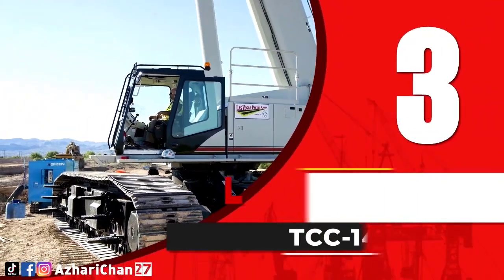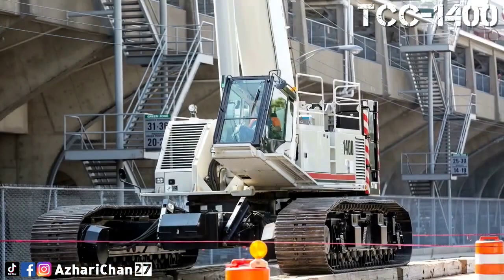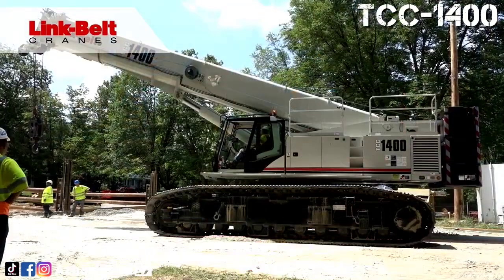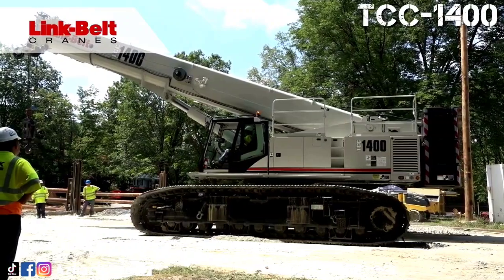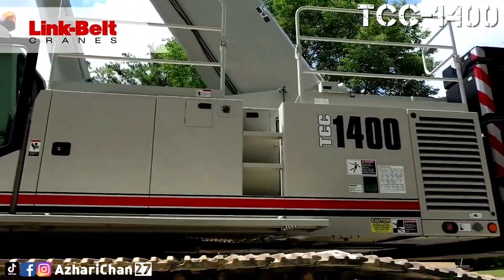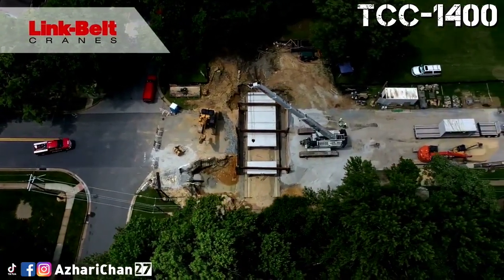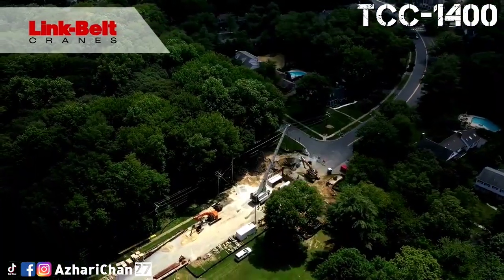Third on the list is the Link-Belt TCC 1400. The Link-Belt TCC 1400 is a telescopic crawler crane with a maximum lifting capacity of 127 metric tons at 2.3 meters. This crane is one of the latest and most innovative cranes designed by Link-Belt Cranes, an American industrial company that develops and manufactures heavy construction equipment, specializing in telescopic and lattice boom cranes.